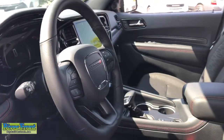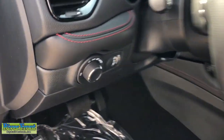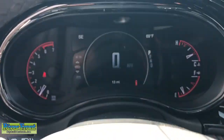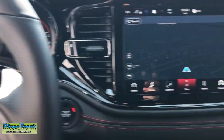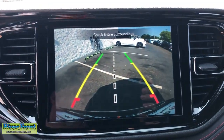The following are some of this vehicle's highlighted options: heated steering wheel, Apple CarPlay and/or Android Auto, navigation system, keyless entry, heated driver's seat, satellite radio, power liftgate, heated mirrors, backup camera, third-row seat.